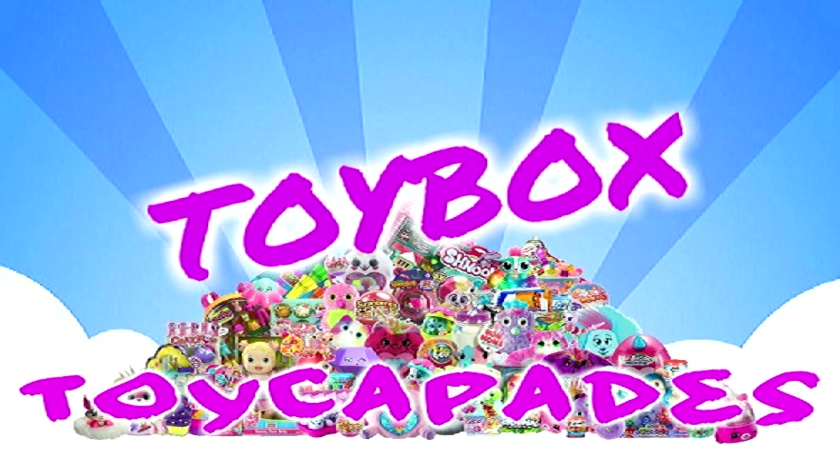Hi Toy Capaders! Have you become a member of the Toy Capade squad yet? Click that red subscribe button and you can be an official Toy Capader. Don't forget to ding the bell and give it a big thumbs up. Follow us on Instagram for bloopers, sneak peeks, behind the scenes, and more. Thanks for watching!